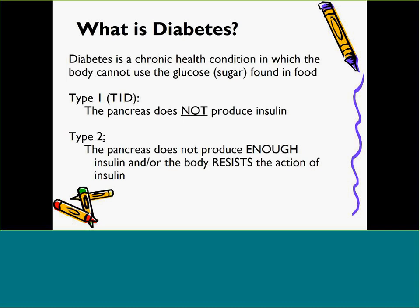Diabetes is a chronic health condition in which the body either cannot produce insulin, cannot produce enough insulin, or cannot effectively use the insulin it produces. The exact cause is unknown; however, genetic and environmental factors both play a part. Diabetes is not contagious. There are types of diabetes that may affect school-age children — Type 1 and Type 2 — and this presentation will focus on Type 1 diabetes, also called T1D.